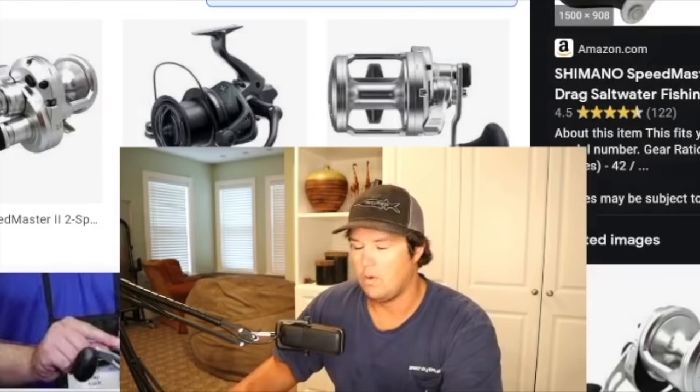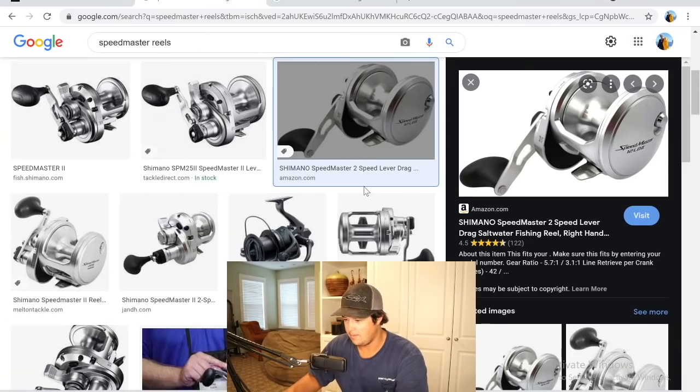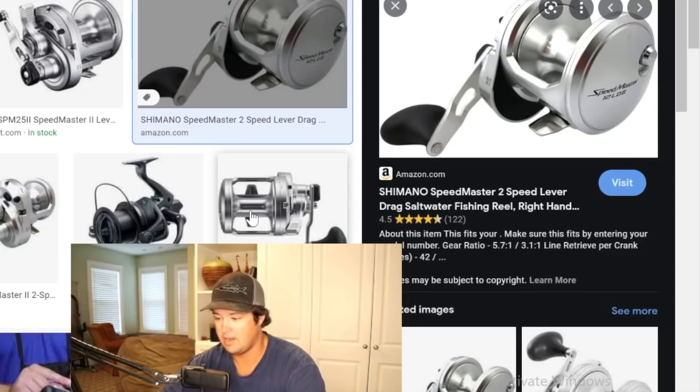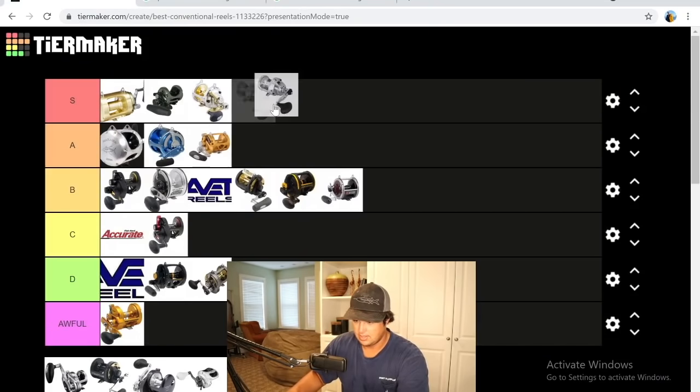Next is the sister reel to the Talica — the Shimano Speedmaster. The original Speedmaster was a star drag kingfish reel, the OG kingfish reel. They remade it and the only thing they kept was the name — it's a completely different reel now: lever drag, two-speed. I love these reels — super affordable, much less expensive than the Talica, tons of power. Really good bottom fishing reel, king fishing reel, and sailfish reel too. Shimano did a really good job with a step-down from the Talica. Easy A.